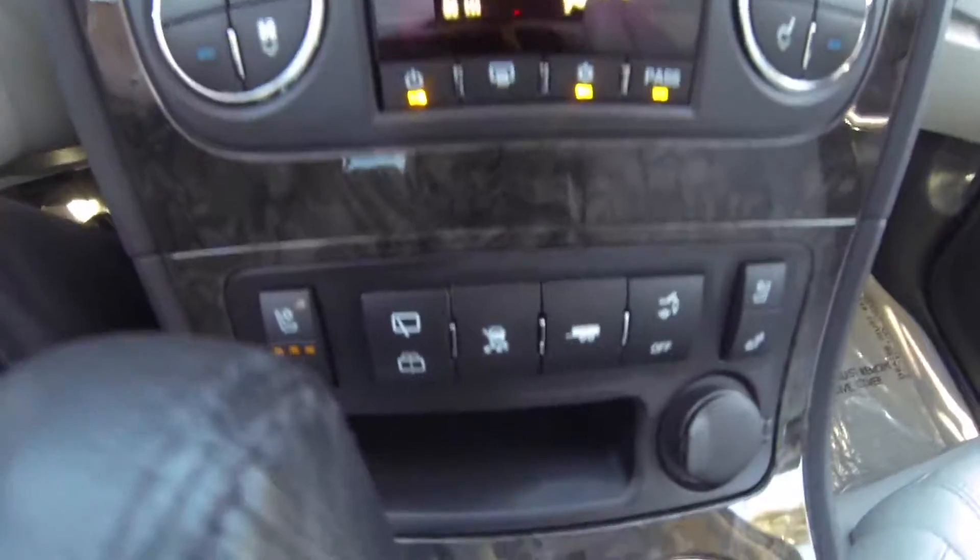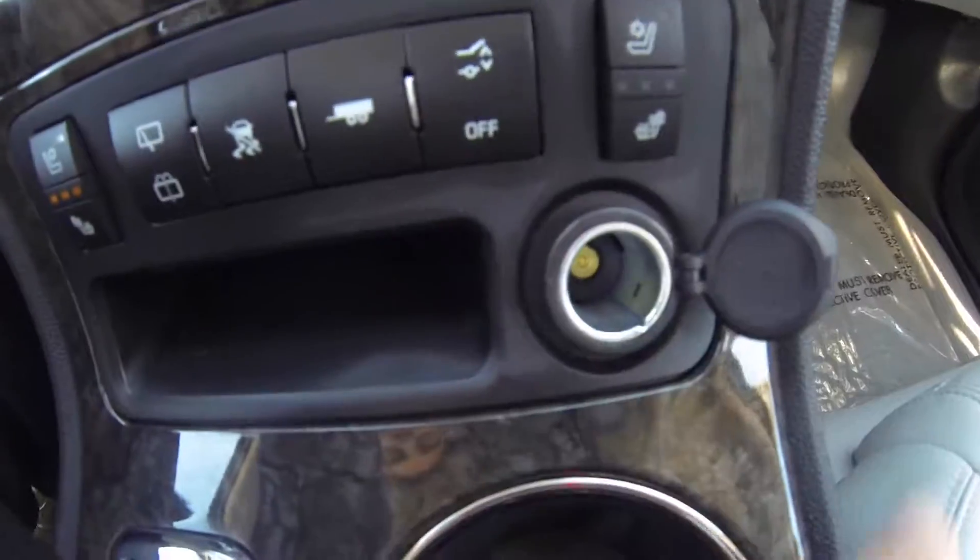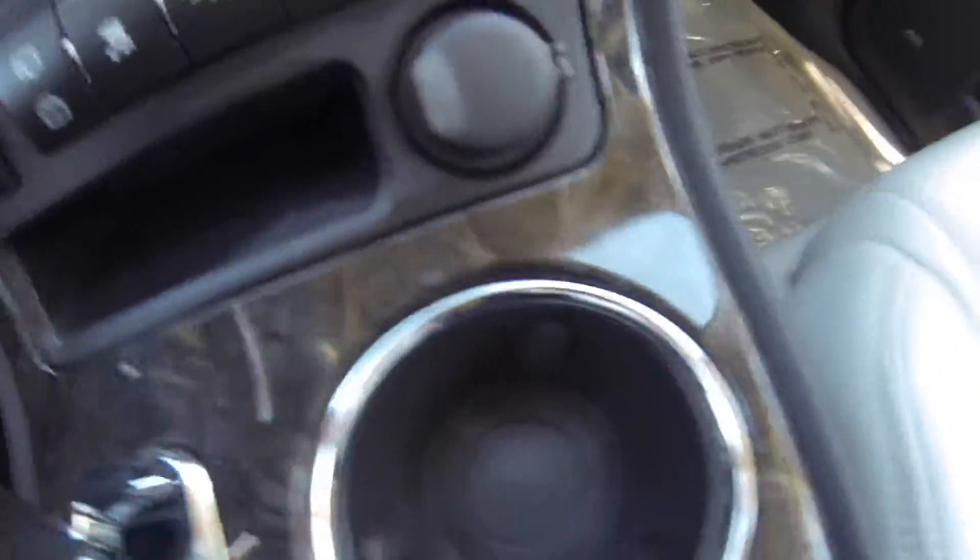Dual zone climate controls, heated and cooled driver and passenger seat. Here's a 12 volt outlet.